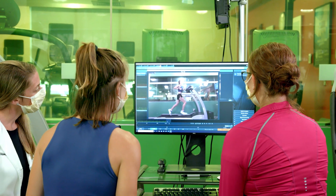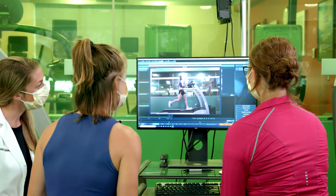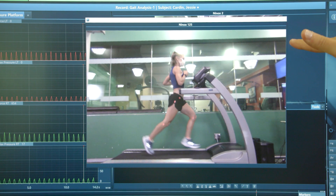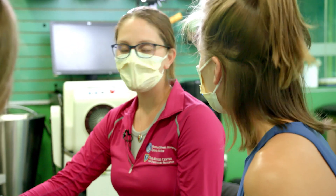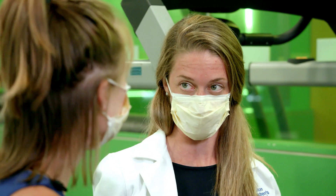We then all come together and review that video together in slow-motion, walking through it in a really detailed and methodical fashion, looking at all the different features of the running form that may be important — things they're doing well, and maybe areas where there's room for some improvement.